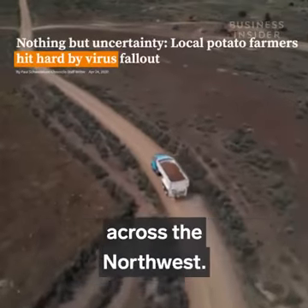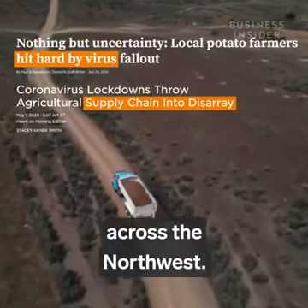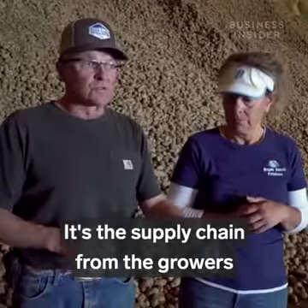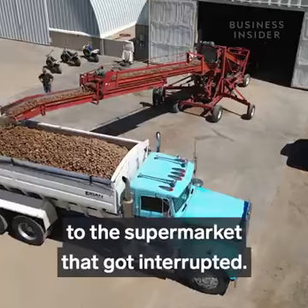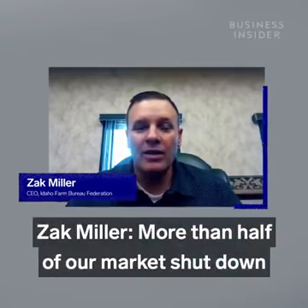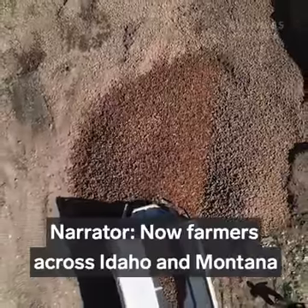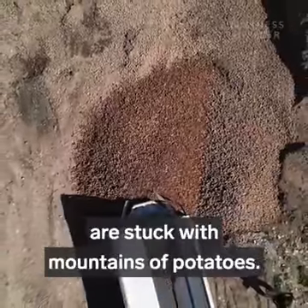And the same thing is happening across the Northwest. It was just unprecedented. It's the supply chain from the growers to the supermarket that got interrupted. More than half of our market shut down by government mandate. Now farmers across Idaho and Montana are stuck with mountains of potatoes.